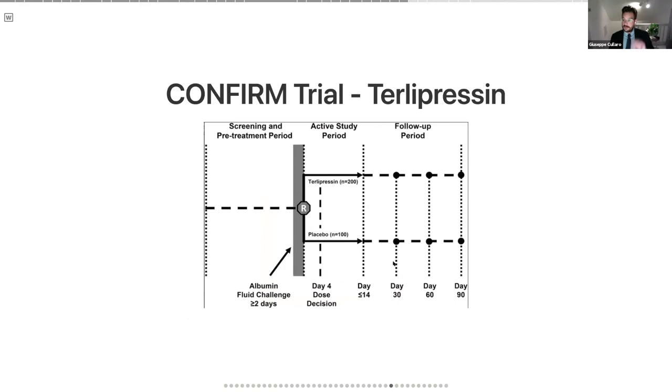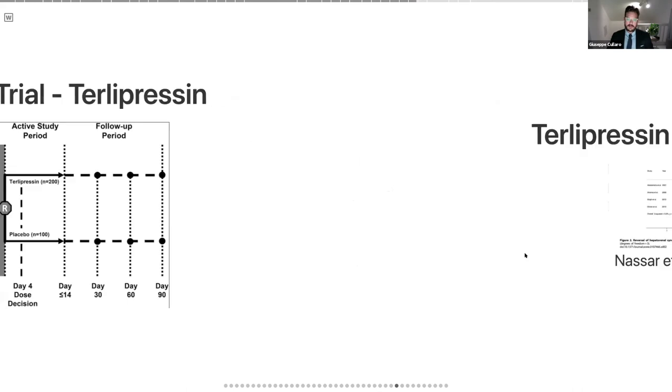That gets to the most recent CONFIRM trial — the third randomized trial of terlipressin in the United States, looking for approval. The study design was a bit complicated: patients were resuscitated for two days, then the team retrospectively reviewed charts to confirm no prior vasoactive agents, no nephrotoxic medications, and no current infection. If everything checked out, patients were randomized two-to-one to terlipressin IV or placebo, with some dose adjustments and a decision about continuation at four days after randomization.